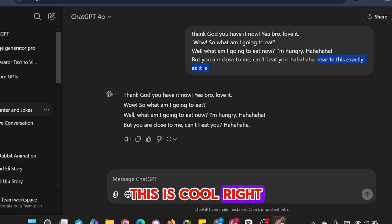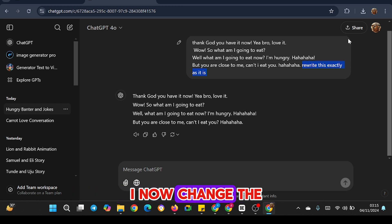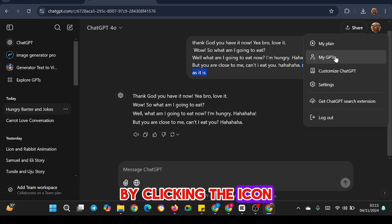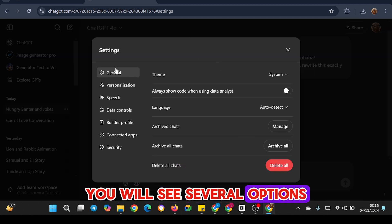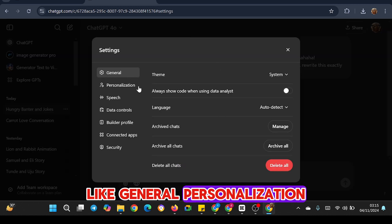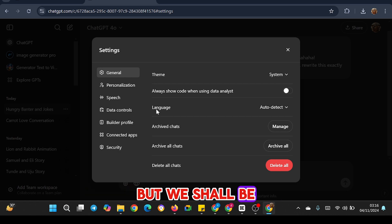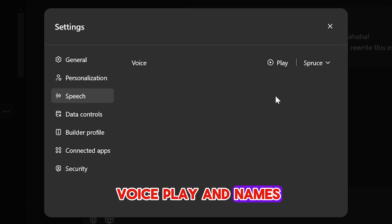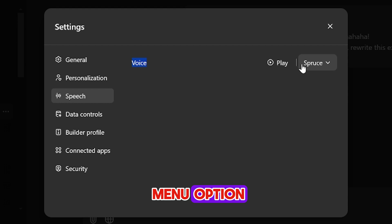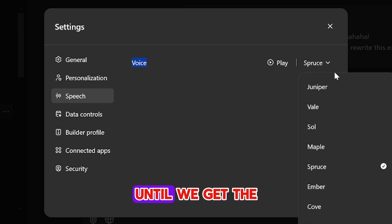This is cool, right? To add some variety, we're not using the same voice for both characters. I now change the voice for the lion by clicking the icon above. Click on Settings, and when you do, you will see several options like general personalization, speech, data control, builder profile, connected apps, and security. We shall be clicking on the speech menu, where you will see the voice options. To access the names, click the dropdown menu, where we have several voices to choose from. Let us sample a few options until we get the correct one.